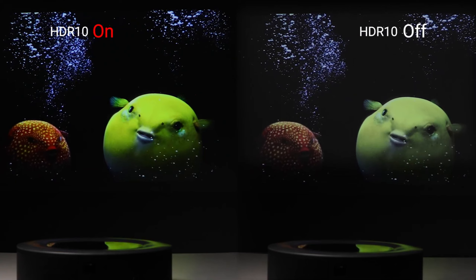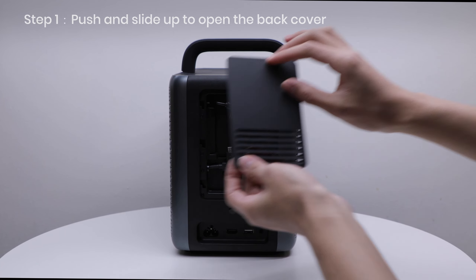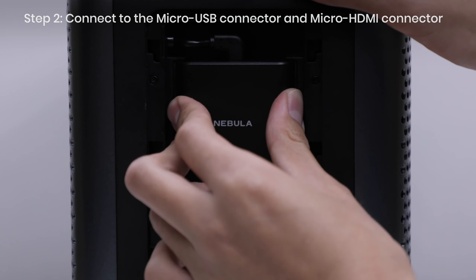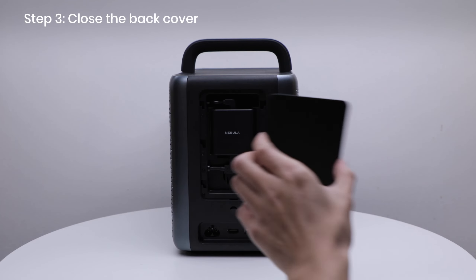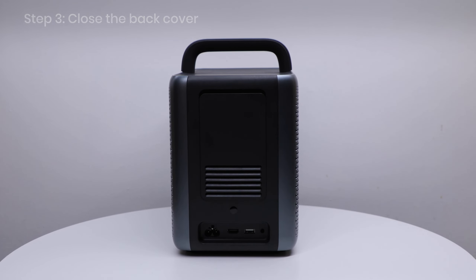Immerse yourself in a 3D soundscape with Dolby Audio and AIFI, as dual 5W tweeters and dual 10W speakers deliver rich, intense sound that heightens the impact of movie soundtracks. With Android TV 10.0, enjoy a vast array of streaming choices, ensuring you'll never run out of content. Upgrade your home cinema experience with the Nebula D2350, where laser-powered precision meets intelligent adaptability for an unparalleled visual and auditory journey.